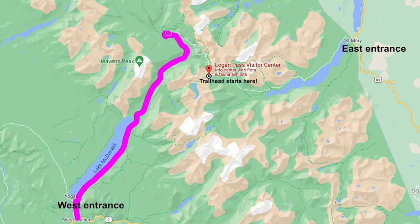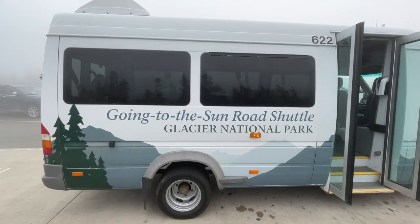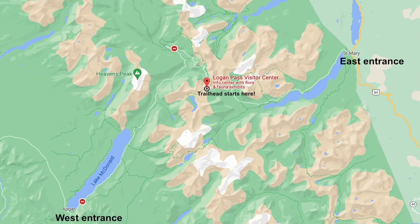If you're staying in West Glacier, the best option is to park at the Loop with your vehicle, then take the shuttle up to Logan Pass. There's a shuttle system in Glacier National Park — in 2021 you needed reservations, so check the link in the description for shuttle info. From Logan Pass, you hike all the way back down to the Loop where you parked.